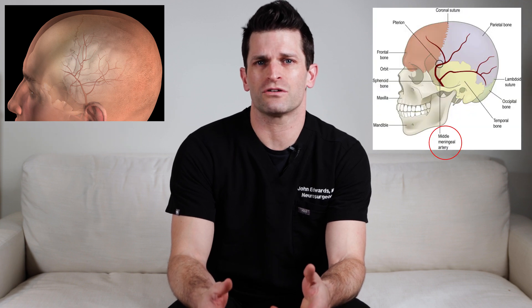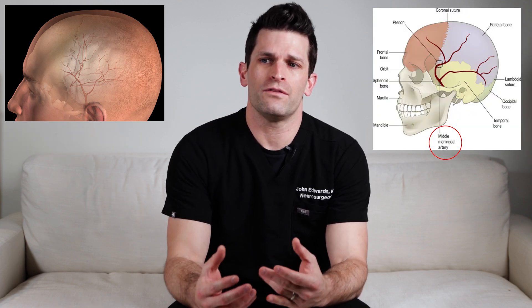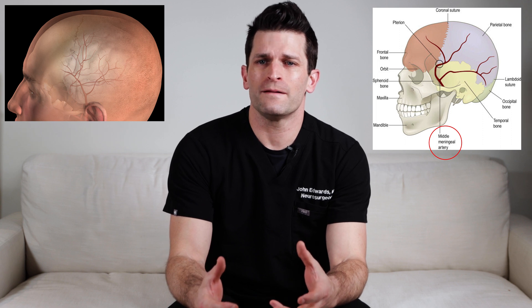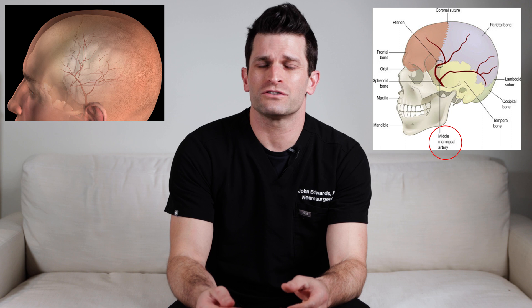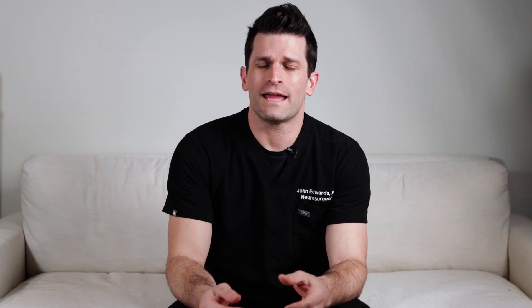The typical vessel to be injured is called the middle meningeal artery. The epidural hematoma in that case can actually be from a torn artery, and so it is a high-pressure, very urgent problem.